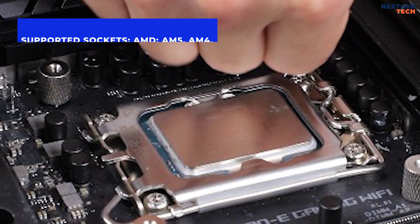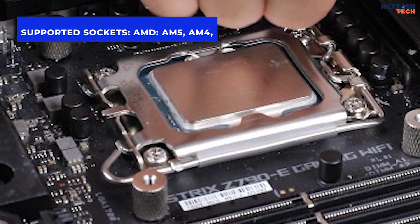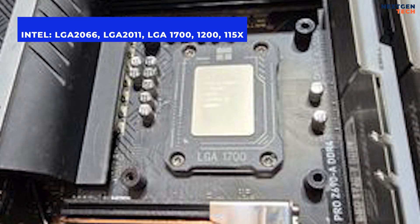Supported sockets: AMD AM5, AM4; Intel LGA 2066, 2011, 1700, 1200, and 115X.